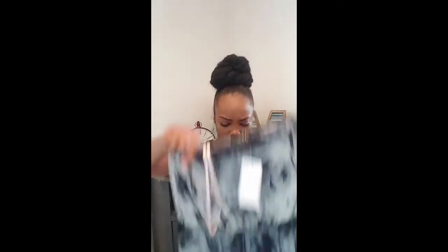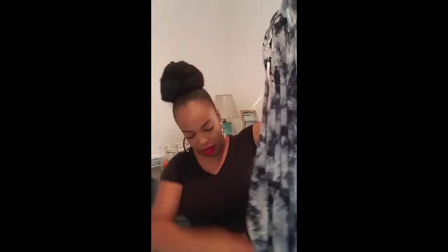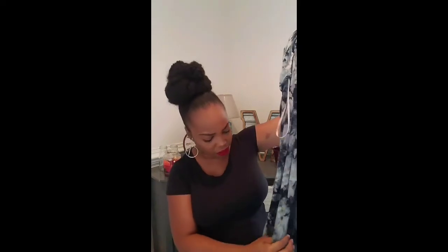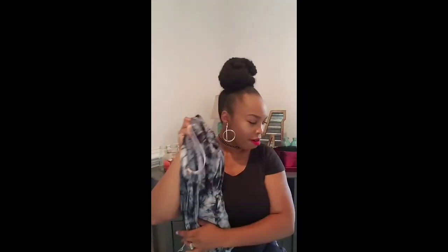Another thing from Room 21 — tie-dye is really popular this summer. I haven't worn this yet but it's super cute. It's a romper and it has slits on the side, very comfortable thin material. It does open up but you can make it work.